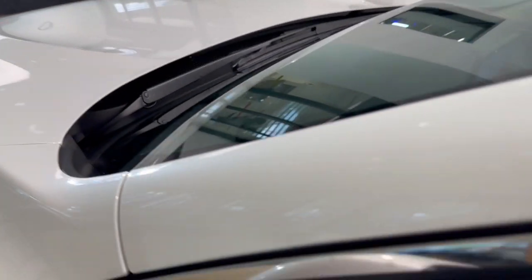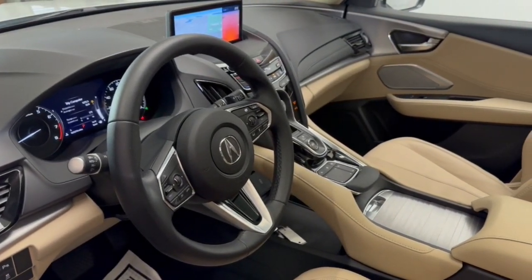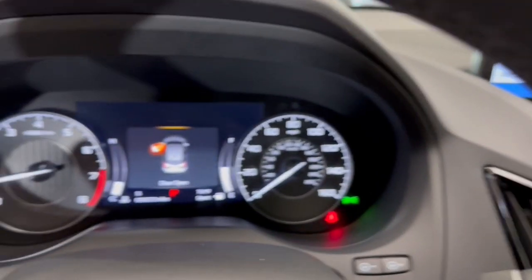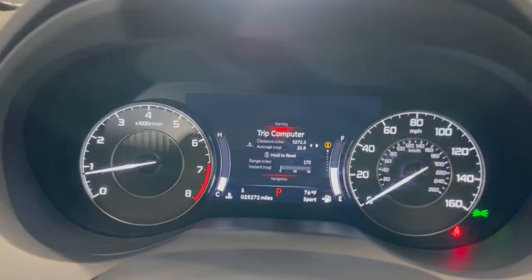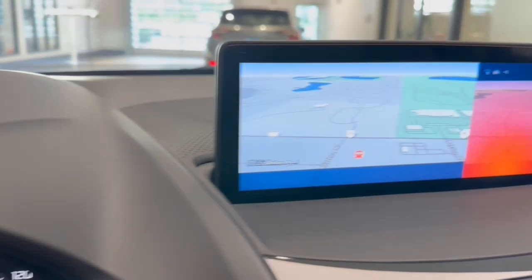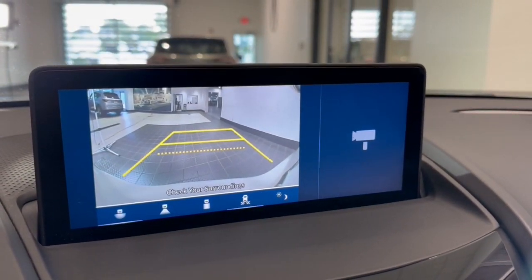The following are some of this vehicle's highlighted options: Apple CarPlay and/or Android Auto, pre-collision system, lane departure warning, panoramic roof, navigation system, all-wheel drive, sunroof/moonroof, keyless entry, and power passenger seat.